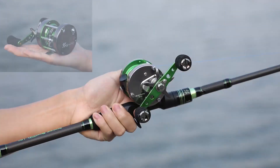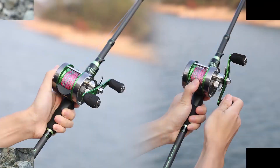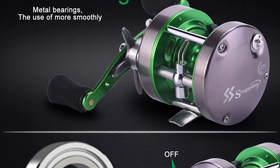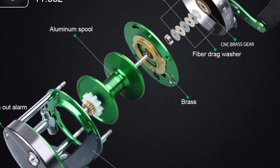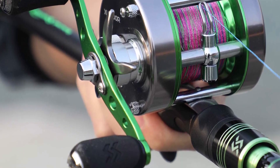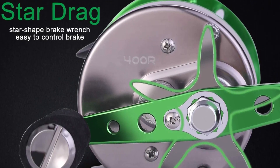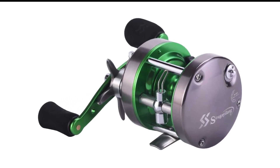For instance, the 600 version holds up to 320 yards of 0.35mm line. The thumb bar and centrifugal brake make casting much easier. Nevertheless, this reel doesn't perform as well as high-end models. Keep in mind, however, that this is one of the most affordable reels for catfish fishing you can find. The handle is large enough to increase torque on each crank, and the star dial drag works fairly well for the price. It might need lubrication from time to time, especially after sea fishing.